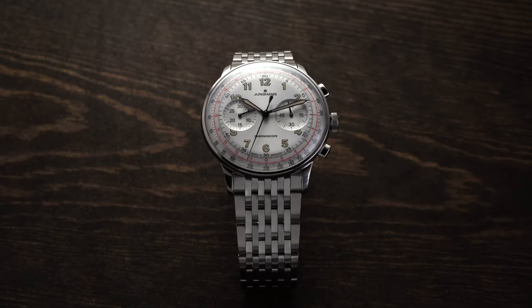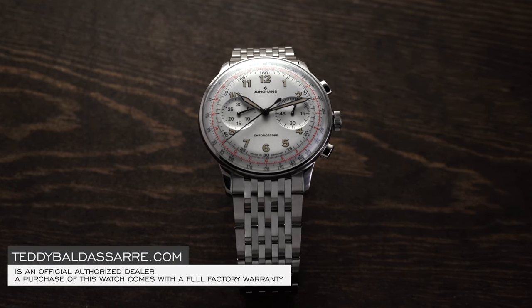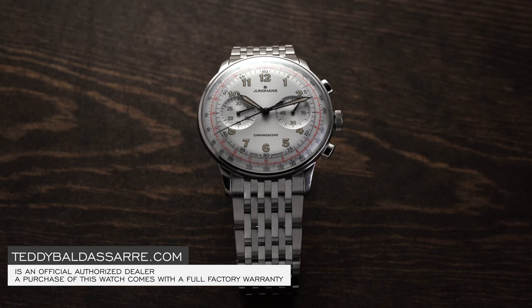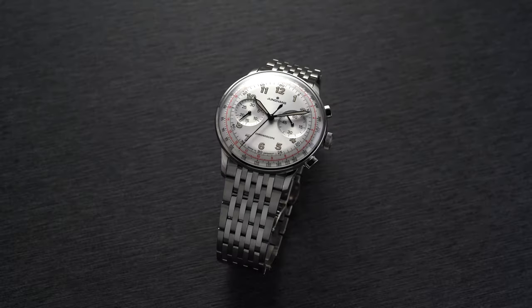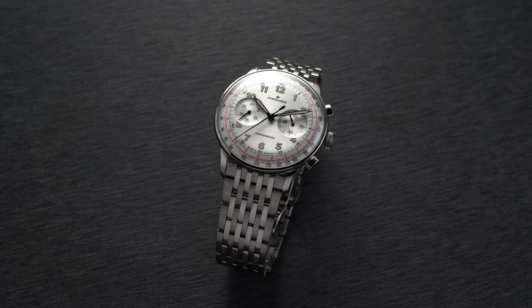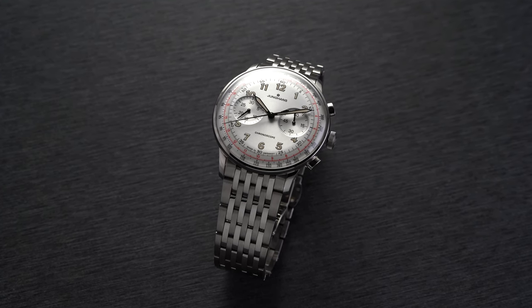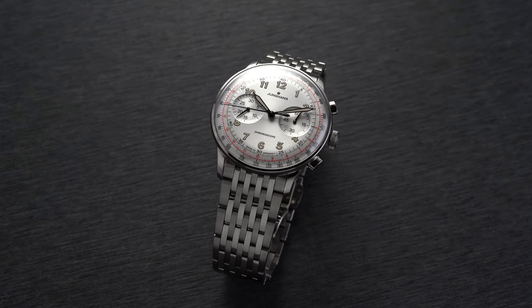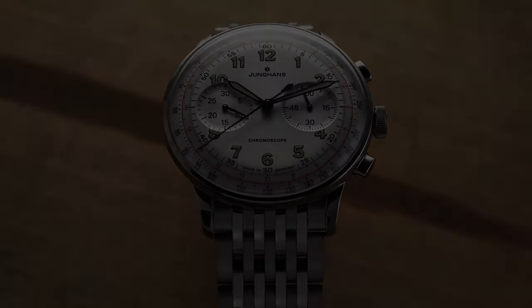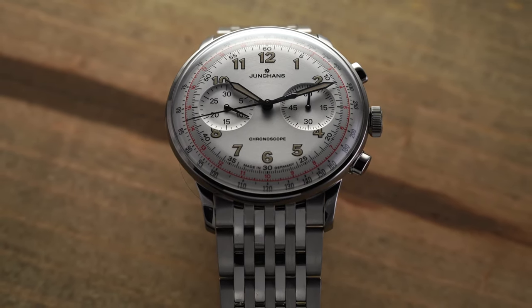Back when I was looking to purchase a chronograph for my collection a few years ago, I had a budget of around $1,000 to $2,500 and a short list of brands I was inspecting. It was Junghans that came out on top given their clean aesthetic, which I felt was not matched by any other mechanical chronograph in that range. I ended up deciding on the Maxpo Chronoscope, but the Meister Telemeter was very close to becoming a member of my collection instead.